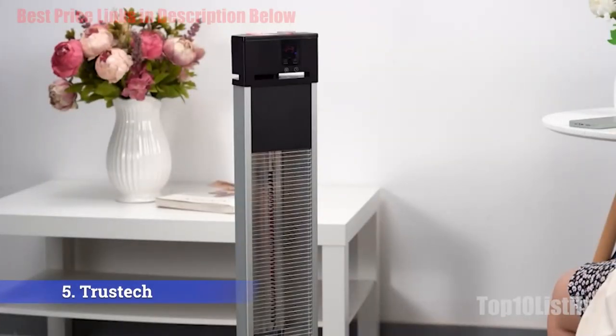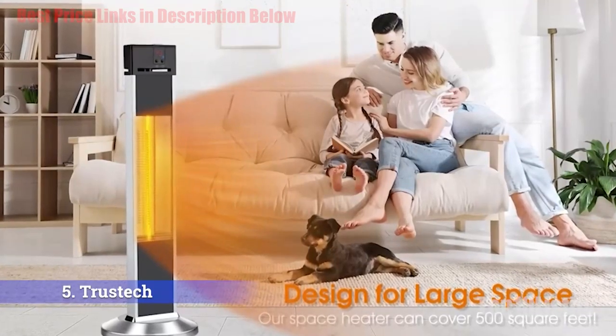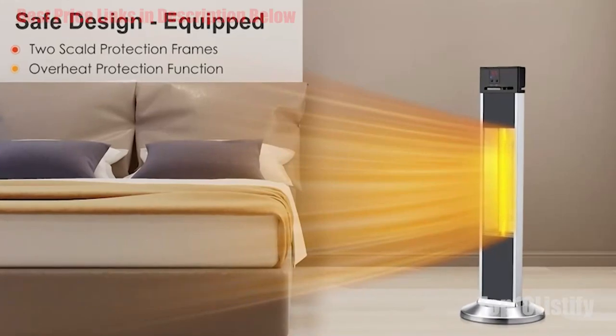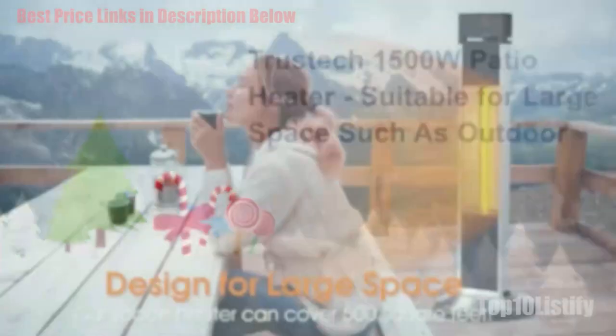The temperature control and remote control help you save a whole lot of trouble, allowing you to enjoy a warm winter without constantly walking over to adjust the heater. The fast heat-up design makes your room warm quickly — no more waiting in a cold room.